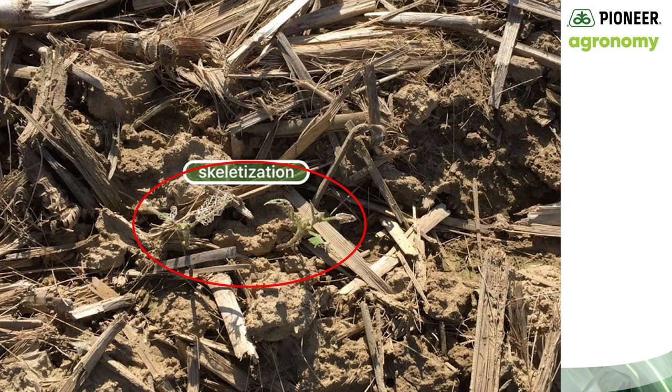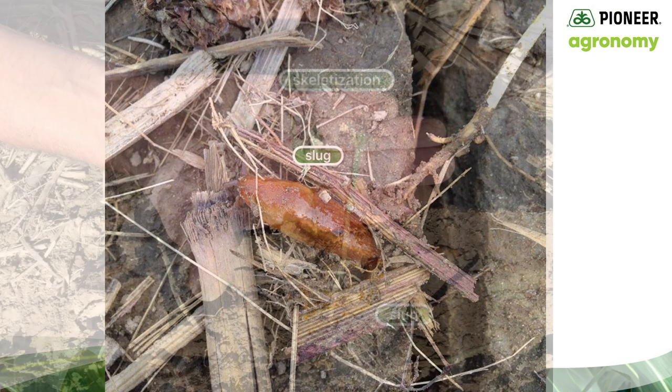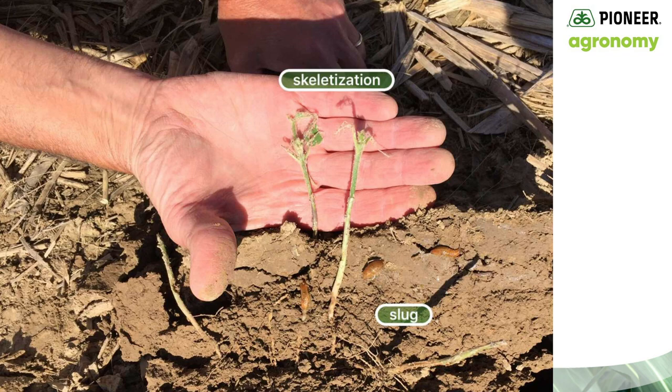There was severe stand loss as a result of slug feeding, as you can see clearly here. Slugs will devour soybeans as well — you can barely see the plants that remained after these slugs devoured the soybean plants. The open trench allowed the slugs easy access to those succulent soybean seedlings. Unfortunately, the slug damage was so severe the field had to be replanted.